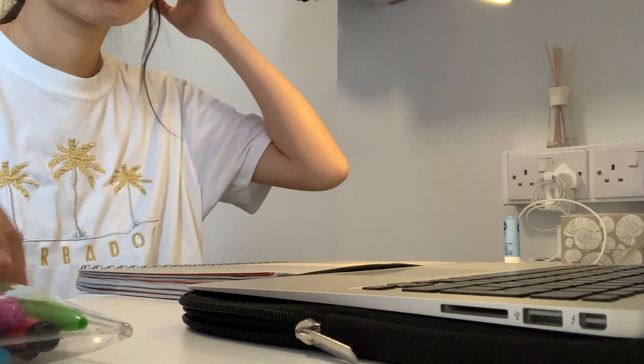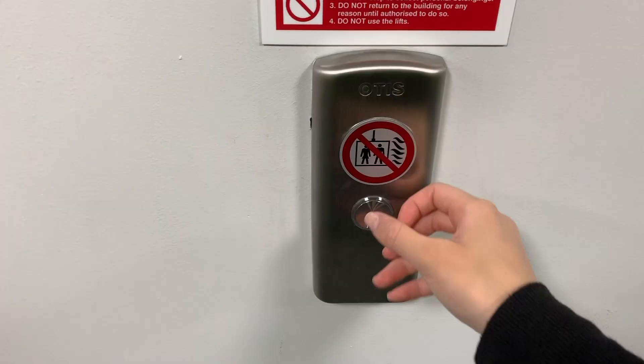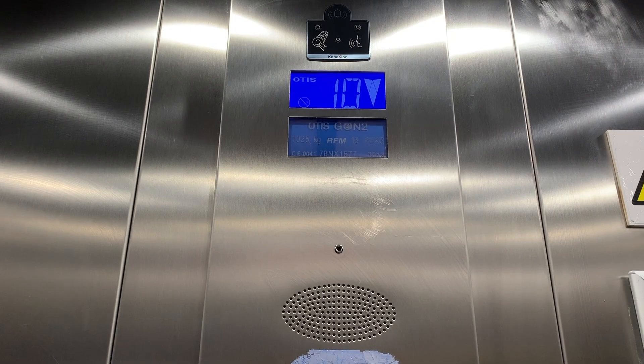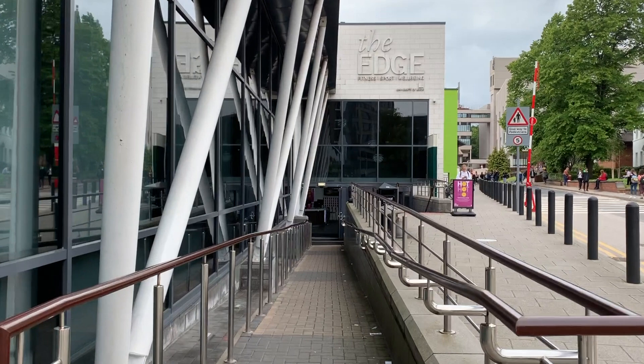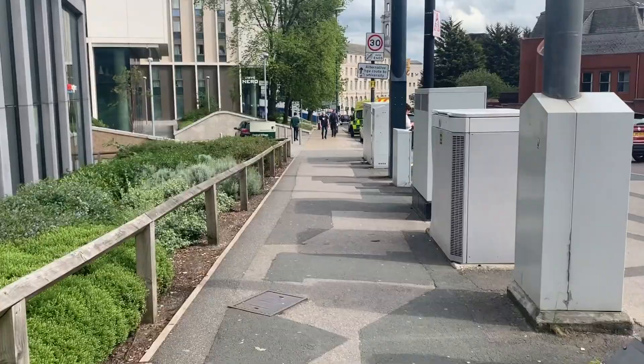There are four blocks in Central Village. I'm in Block D, which is the tallest and has 20 floors. Our rent also includes gym membership, which is literally straight downstairs, but it's only for off-peak time — half 6 in the morning to half 11, then 2 to half 3.